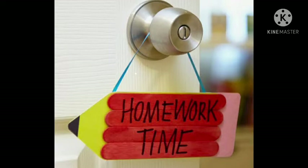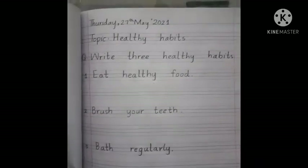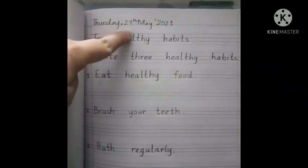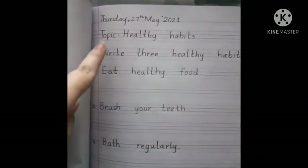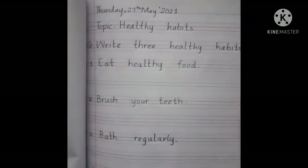Now get ready for homework. Students, take out your science notebook and get ready for today's work. Today is Thursday, 27th May 2021, and our topic is healthy habits. For your good health, you have to do some good habits — it is very important for your health.